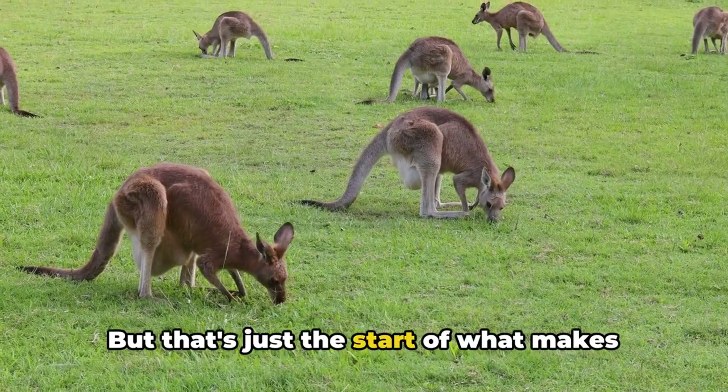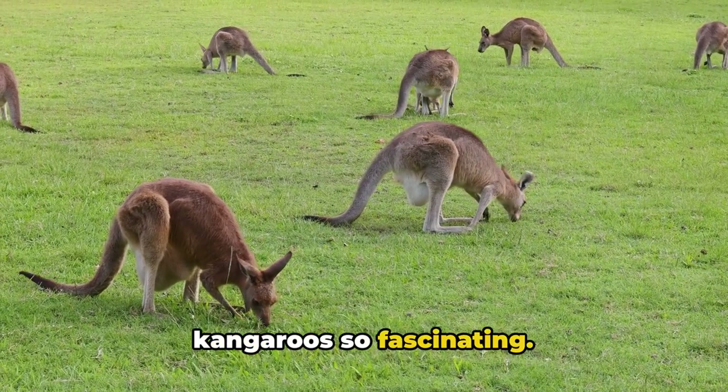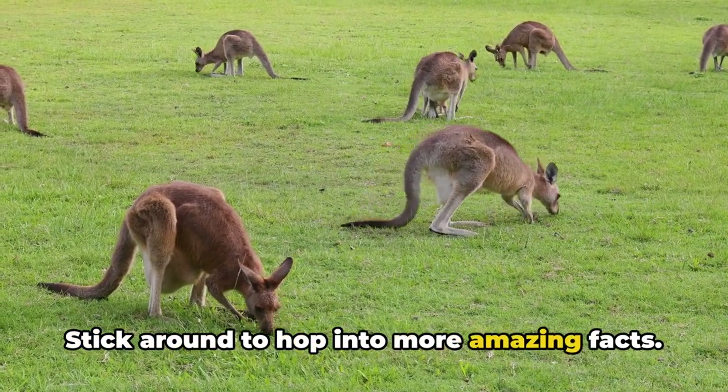But that's just the start of what makes kangaroos so fascinating. Stick around to hop into more amazing facts.